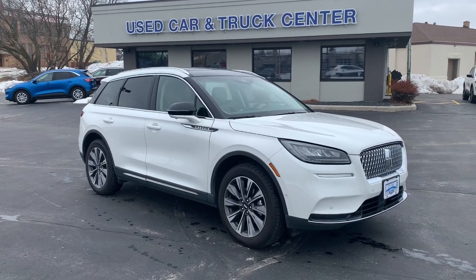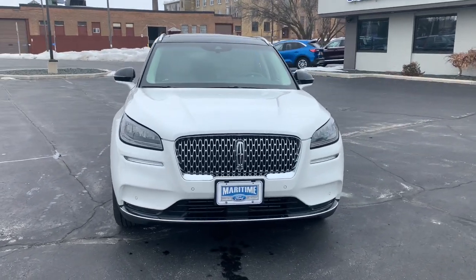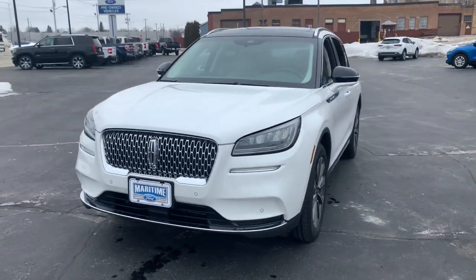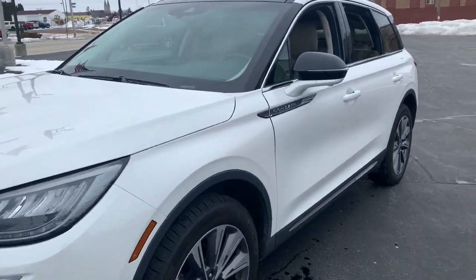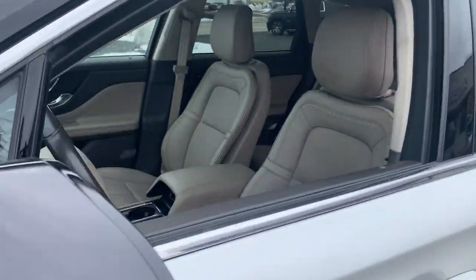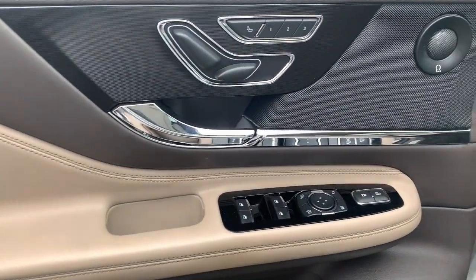You're gonna love the 2020 Lincoln Corsair. With less than 45,000 miles on the odometer, this vehicle provides excellent value. Here's a handsome, capable Lincoln Corsair — the high-end compact SUV that prioritizes luxury and security while it handles every task with ease.